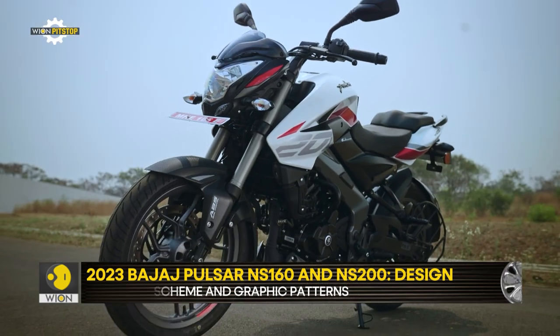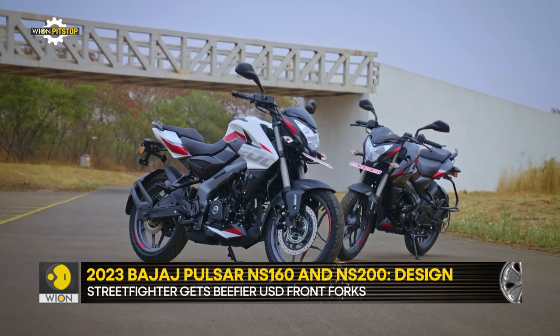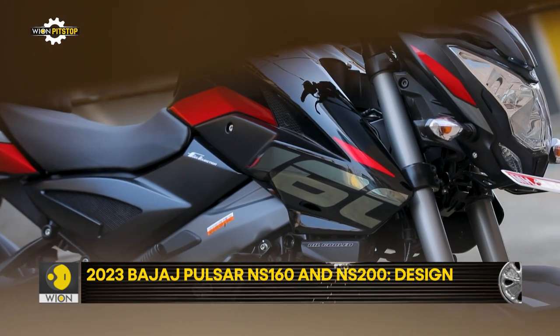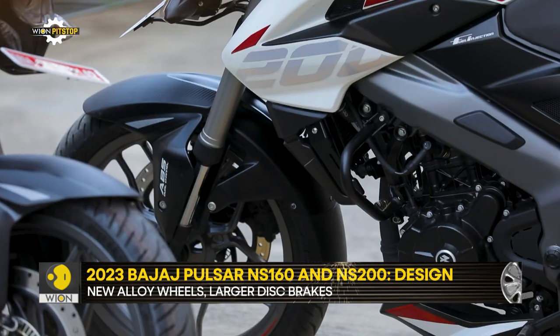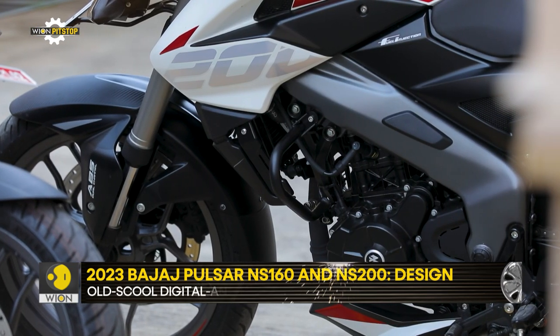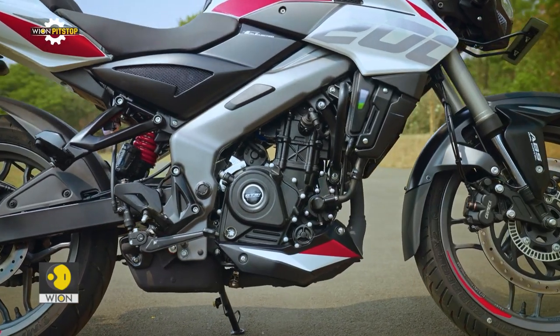They don't belong to the group of the sharpest or most futuristic motorcycles. There are some rough edges in the quality, fit, and overall execution, but the NS160 and NS200 Pulsars in their latest avatars still look muscular and proportionate 10 years on.